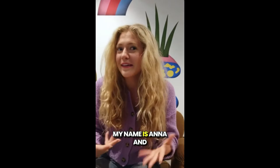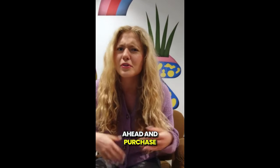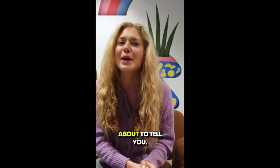Hey guys, how's it going? My name is Anna and today I'm here recording a really quick video to talk about Glucocleanse tea before you go ahead and purchase this product. So stay with me until the end of this video because I have some really important alerts, so pay close attention to what I'm about to tell you.